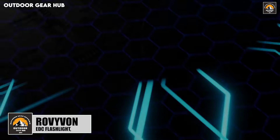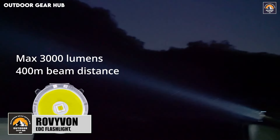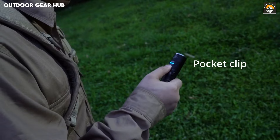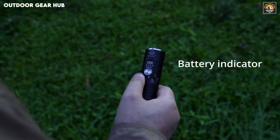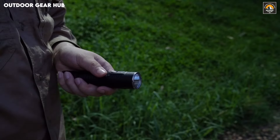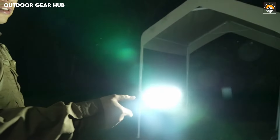The Rovivan S21 flashlight combines immense power with a compact design, making it an essential addition to any outdoor adventure or daily carry setup. With a stunning maximum output of 3,000 lumens and a beam distance reaching 400 meters, it easily cuts through the darkest environments, ensuring visibility when it matters most. Its magnetic tail cap provides a hands-free option, ideal for those moments when multitasking is a necessity. The IPX8 waterproof rating means it's built to handle harsh conditions, giving users peace of mind in unpredictable weather.